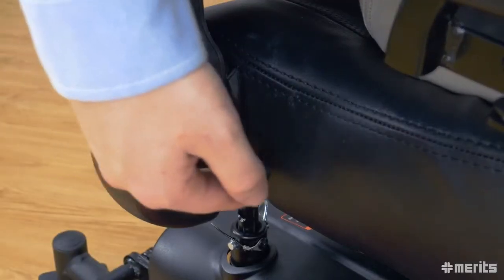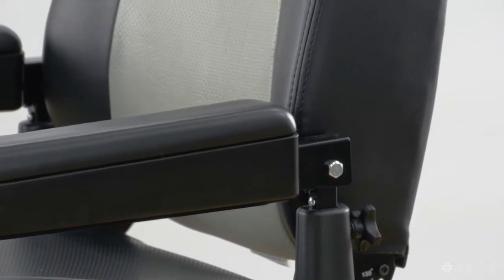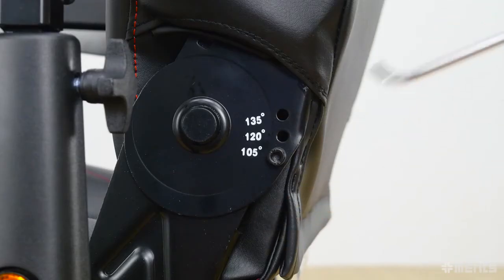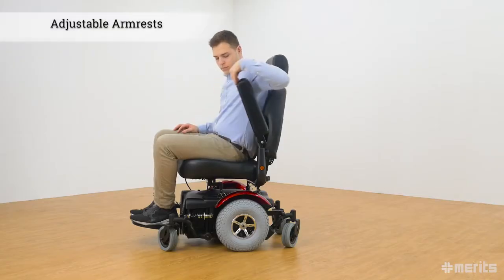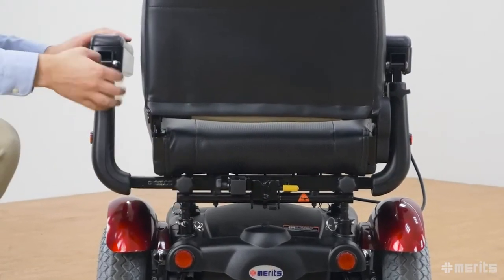The lever on the right of the seat controls the seat inclination. Additionally, the seat back can be manually adjusted to varying degrees. The seat comes with armrests that can flip up for easier access, and can also be adjusted horizontally and vertically, conforming to the rider's needs for maximum comfort.